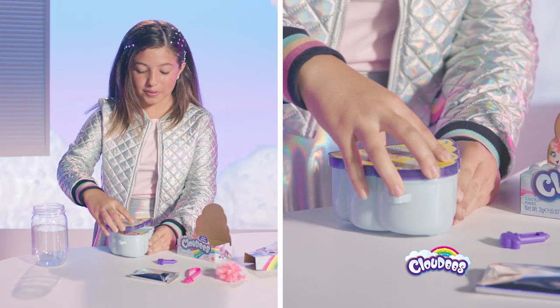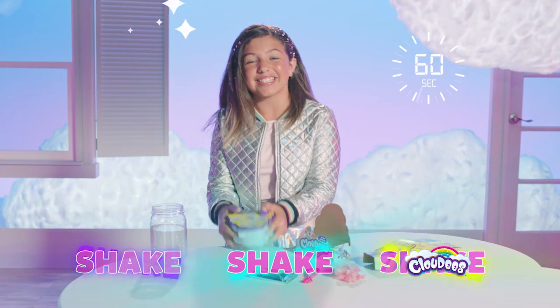First, we're going to take the lid off and pour the water to the fill line. Now, we're going to put the lid back on and poke the stopper in. Make sure you hold the stopper tight with your thumb, because it's time to shake, shake, shake.